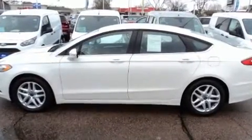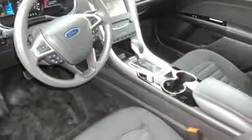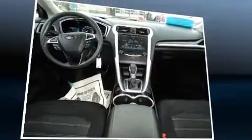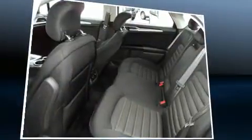Ford prioritized fit and finish as evidenced by variably intermittent wipers, adjustable headrests in all seating positions, remote keyless entry, and air conditioning. Premium sound drives six speakers, providing you and your passengers a sensational audio experience.